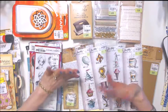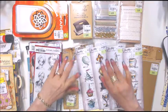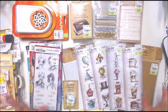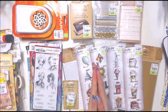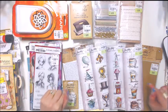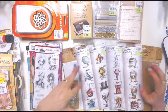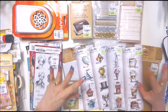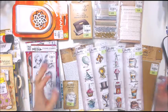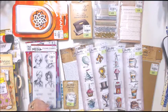Hi everyone, it's Daniela and I'm so glad you're here. If you're new to my channel, welcome. If you've been here before, thank you so much for coming back. I am super excited to share this Tuesday Morning haul with you. I went to Tuesday Morning for the Tim Holtz sale and I got a lot of good stuff, so let me zoom in a little bit.